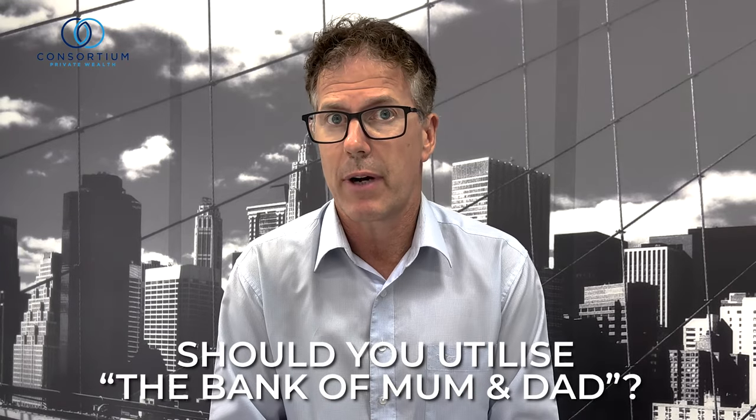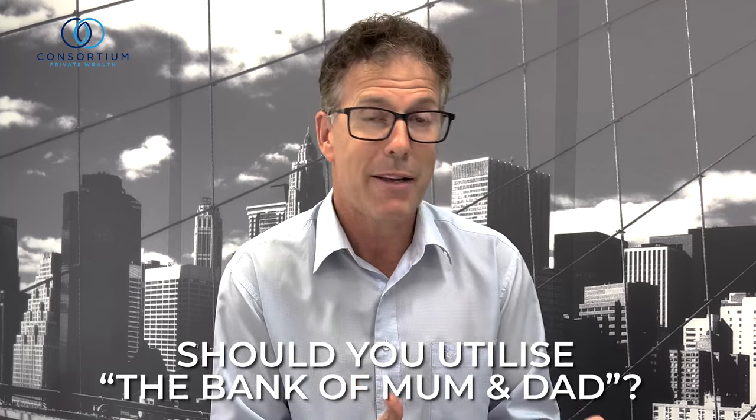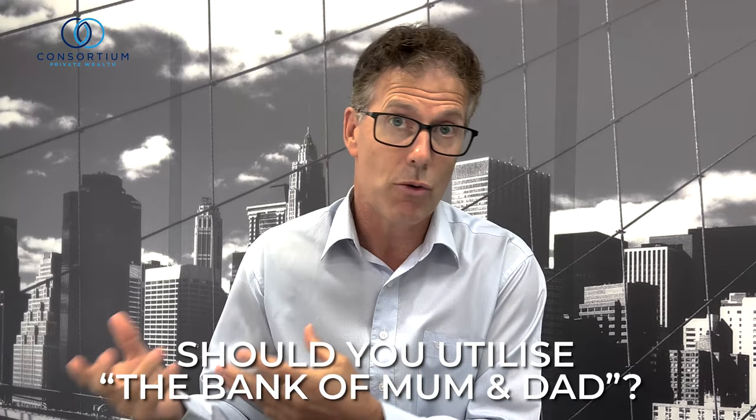There have been quite a few articles lately around the Bank of Mum and Dad — apparently parents and grandparents are providing large sums to children to help buy their first homes. It's apparently the ninth biggest lender in Australia, so we are talking tens of billions of dollars.